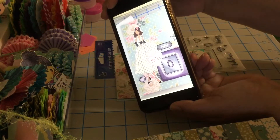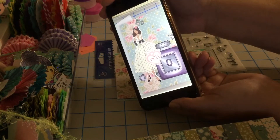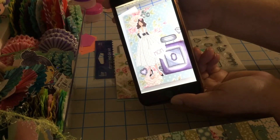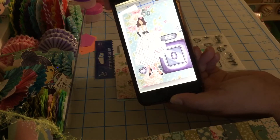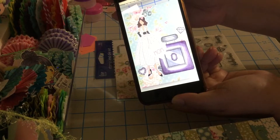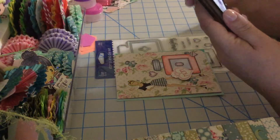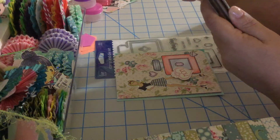I used a different doll for Veronica's card — she has dark hair like my sister Veronica. One of Veronica's favorite colors is purple, so I colored the perfume bottle purple. It's exactly the same style — just a different doll and a different color on the perfume. That's my project share for today!